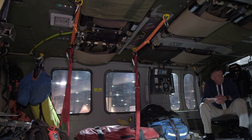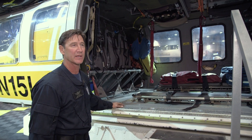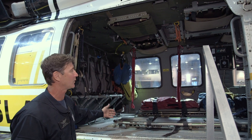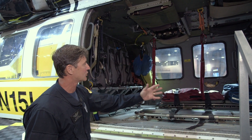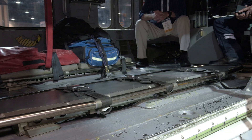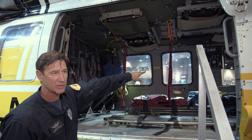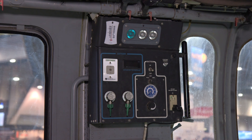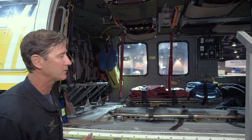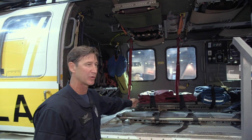Looking at the interior cabin, we have some unique features designed specifically for LA County. We have a trauma bag, various pieces of rescue gear and equipment, and the actual litters that we put the patient on and secure them for transport. We've got suction, 110-volt power, and oxygen. One of the primary missions we do is trauma transport — we can easily take two trauma patients on the med bed and can also accommodate a third if needed.